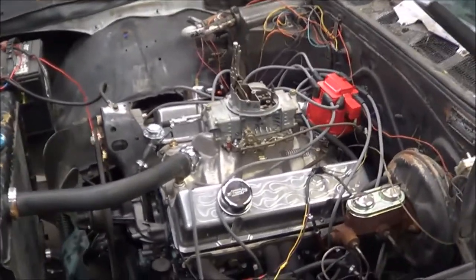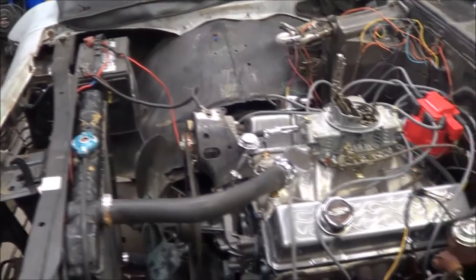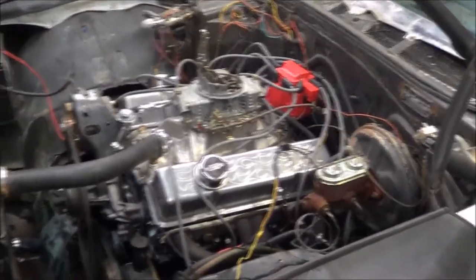Alright guys, we did go ahead and start it up. We found a problem — it's in the battery cables or whatever. We're going to fire it up again for you.